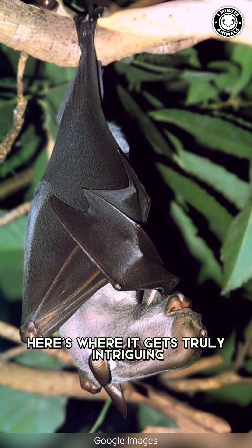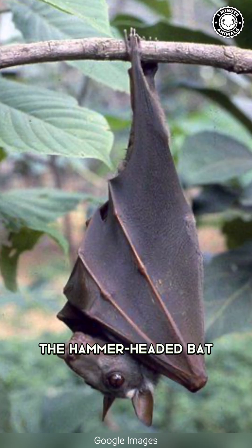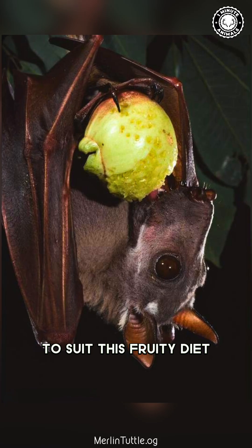Here's where it gets truly intriguing. While many bats primarily feed on insects, the hammer-headed bat has a taste for something sweeter — fruits. And its anatomy is finely tuned to suit this fruity diet.